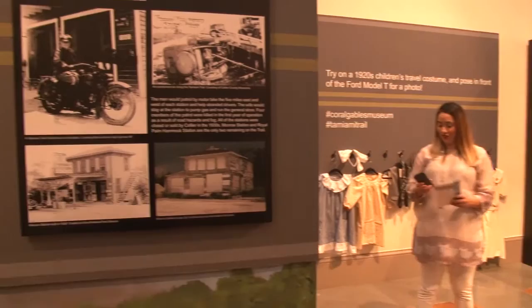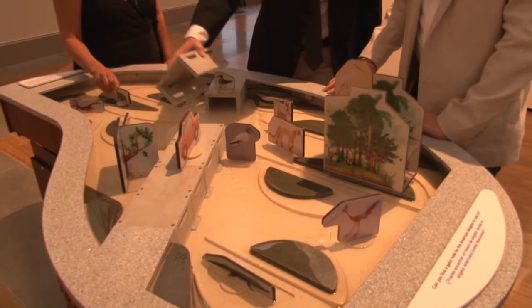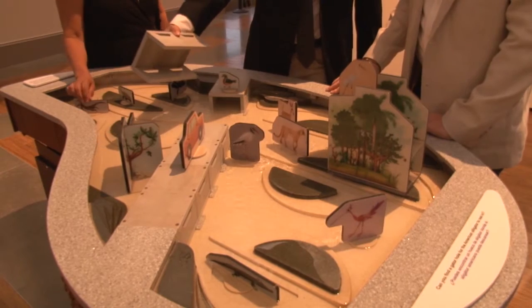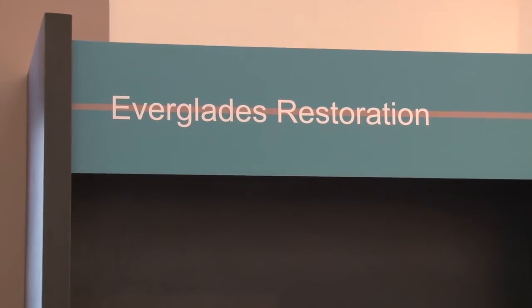Then it goes into the devastating impact that it had on the Everglades, which really nobody even thought about when they were constructing the road. And then, of course, today the movement to raise the Tamiami Trail, to allow water to flow naturally again.